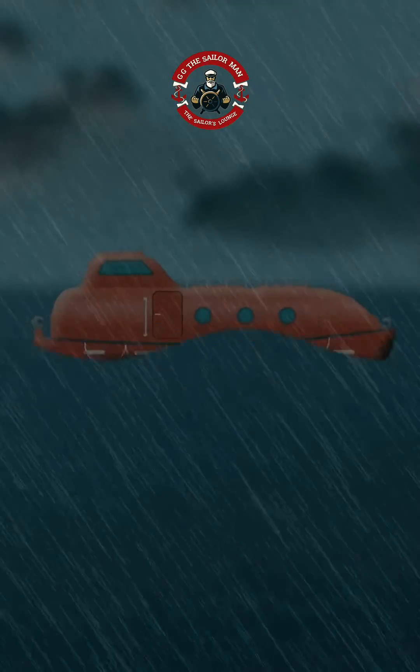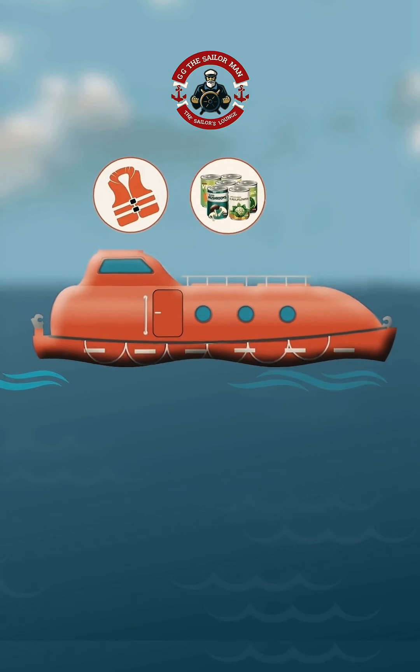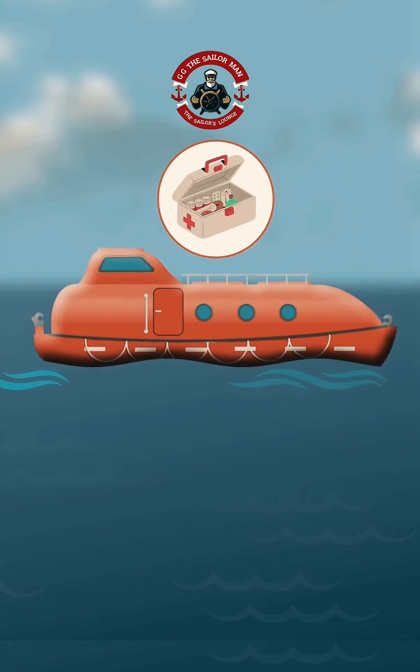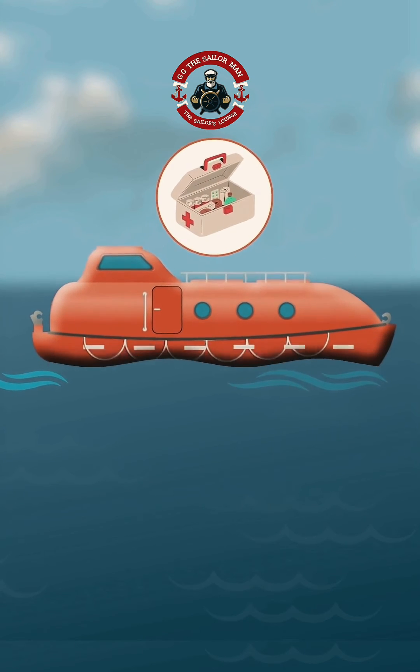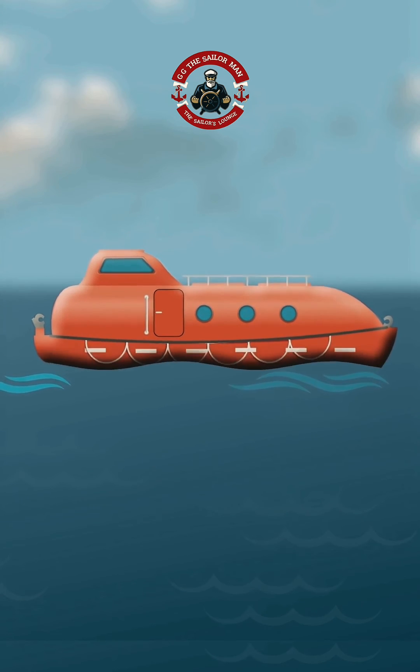In times of crisis, lifeboats are essential sanctuaries, stocked with life jackets, food, water, and medical supplies. They're equipped to handle emergencies, and are the last resort for crew to save their lives.